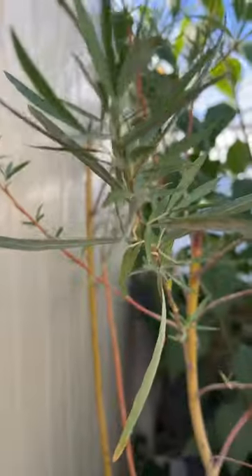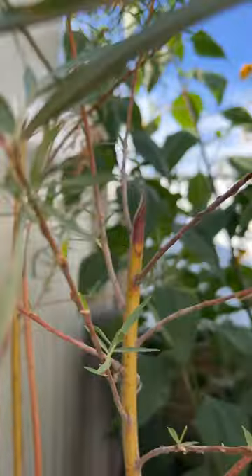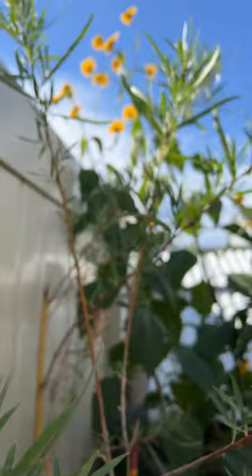Willow can be propagated from cuttings in winter, spring, and summer. All the willows in my yard come from cuttings that I took from the wild. Willow is really fast growing, and its leaves have a good amount of protein. The leaves and the bark are rich in tannins, which really help with parasite control in the rabbits.